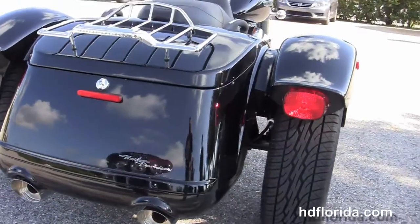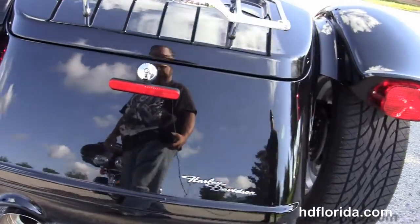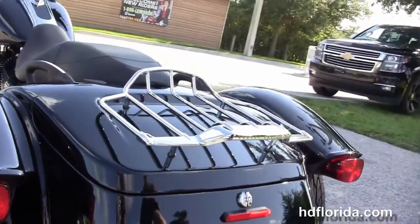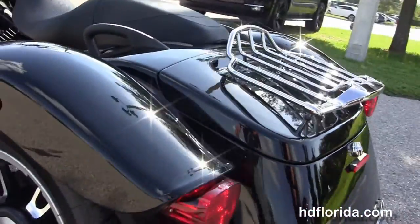Shorter wheelbase, matching rear wheels, bobtail rear fender, and an extended trunk system with the side-opening lid and the additional chrome air wing luggage rack.